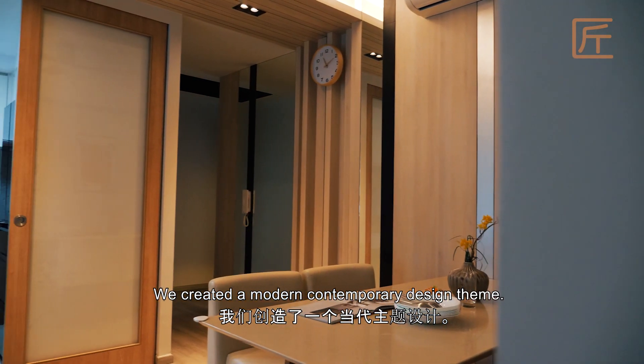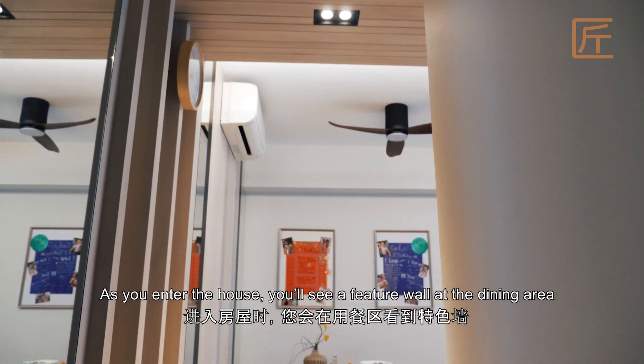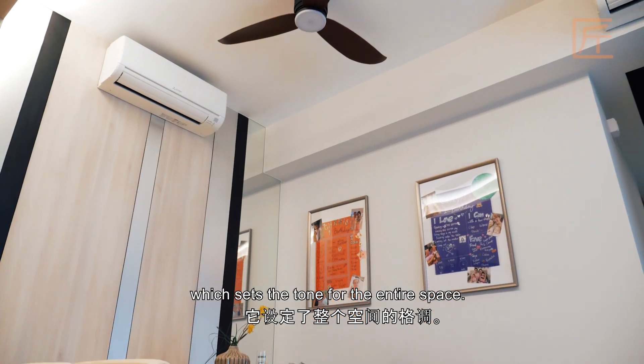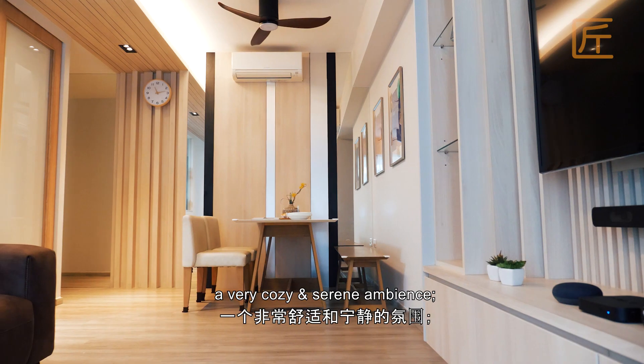We created a modern contemporary design theme. As you enter the house, you will see a feature wall at the dining area, which sets the tone for the entire space. We used light wood and light grey colours to create a very cosy and serene ambience.